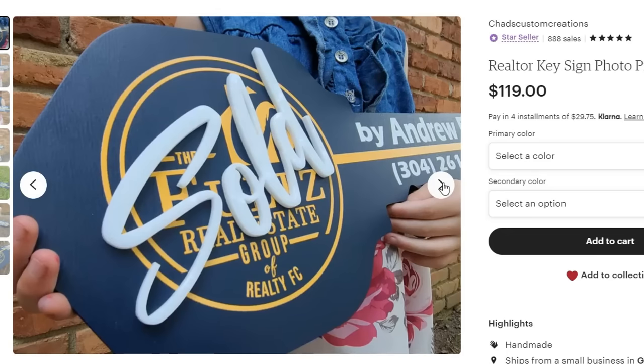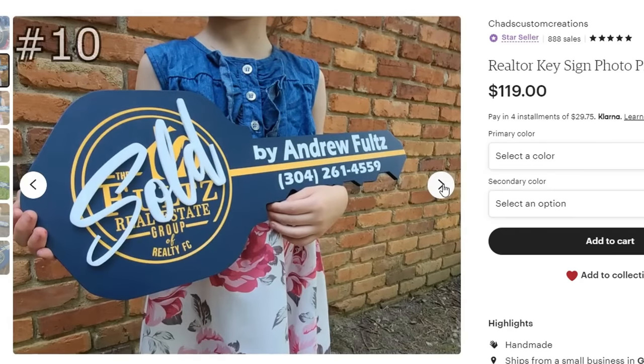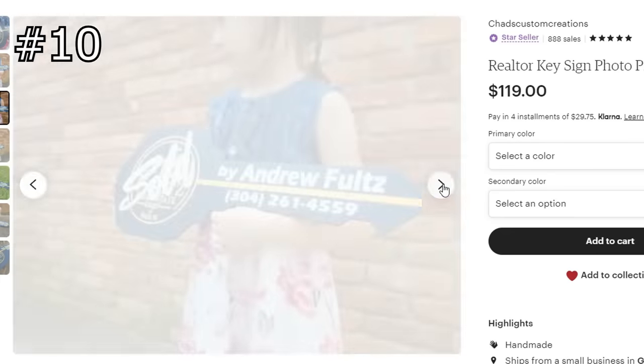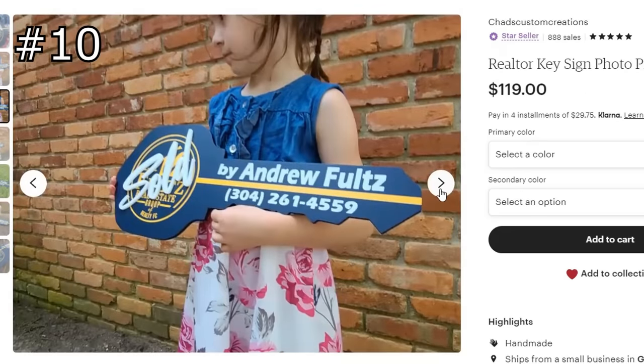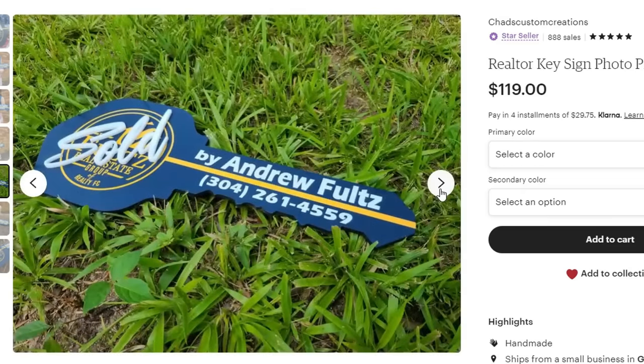Looking back at realtors as a clientele, this is a simple project you can make using your laser engraver for photo ops for your realtors. When they sell houses, they can get pictures with their clients in front of the houses that they have sold for them.